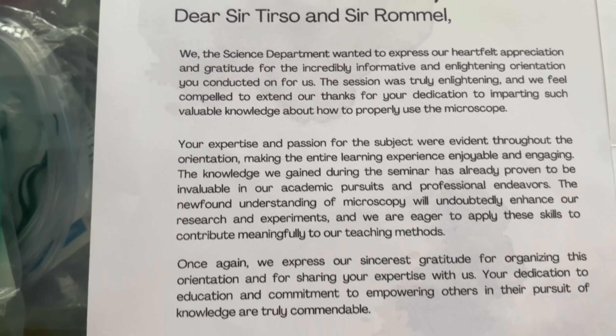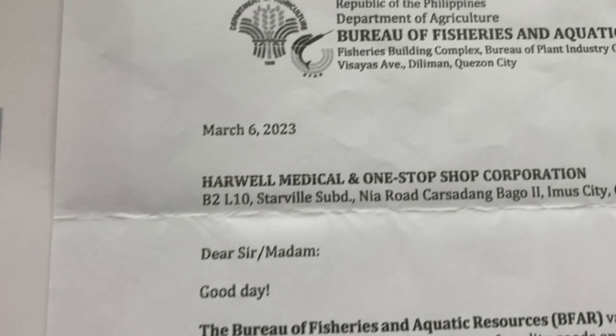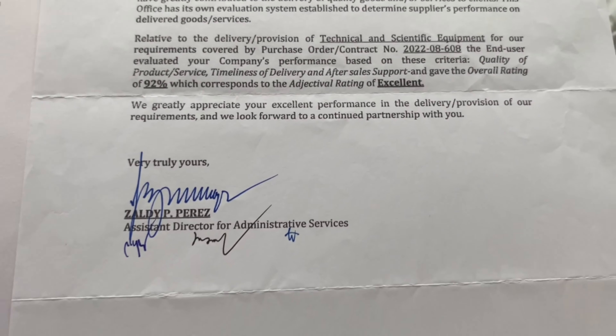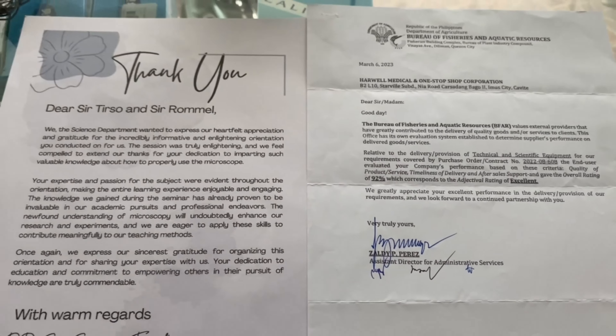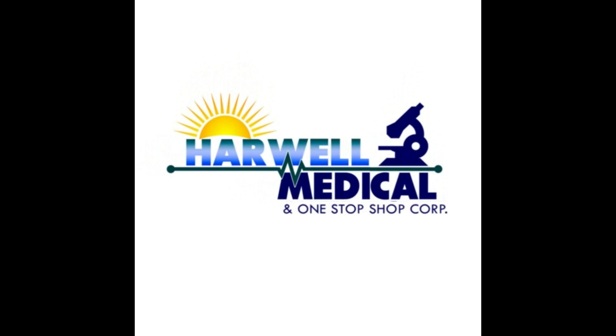We are very thankful to have received good reviews and appreciation from all our customers who are very satisfied with the service we have provided. For more information, visit our website.